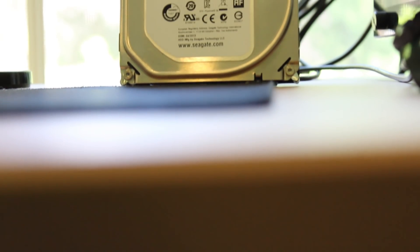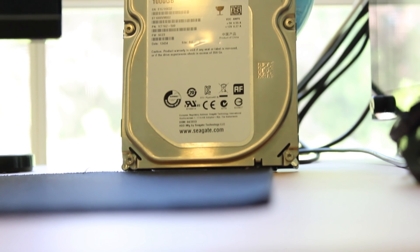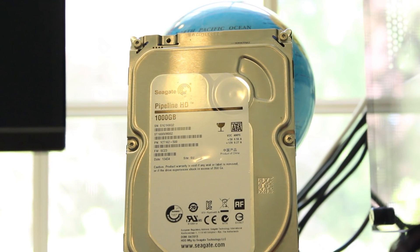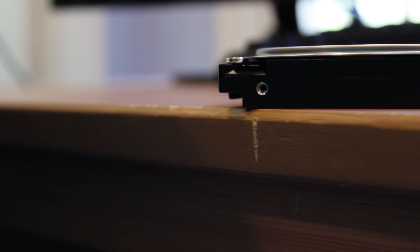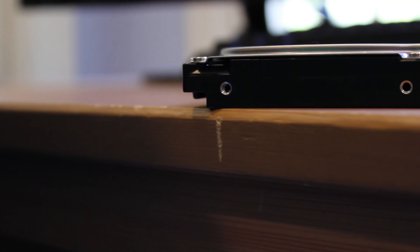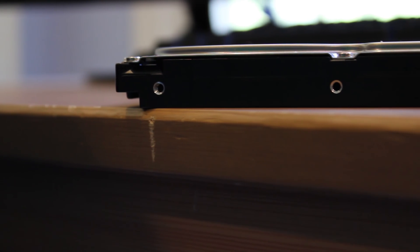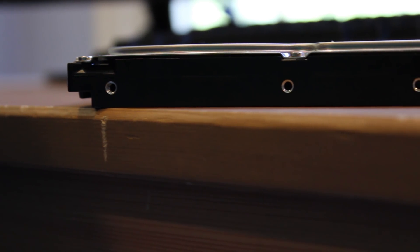For storage, I went with the standard 1TB of hard drive storage. The drive doesn't seem to have a name — it has OEM packaging — but it has everything you need: 7200RPM, SATA 6GB/s, and 64MB of cache. I picked this up from Micro Center for $31.79, making it about $15 cheaper than you would regularly pay for a drive like this.